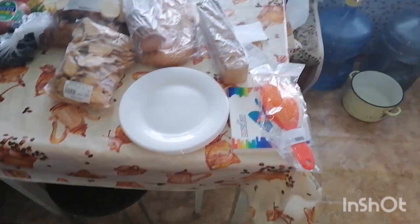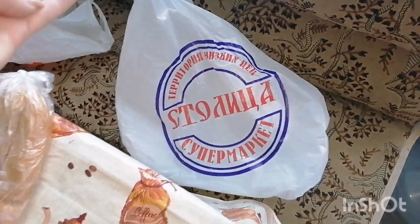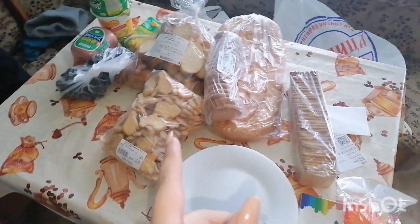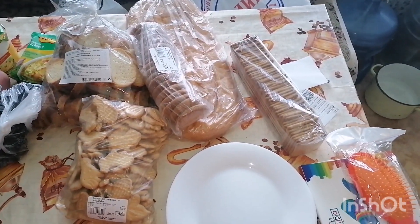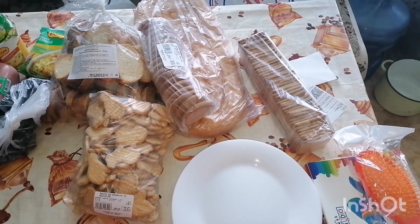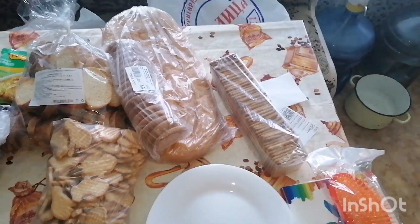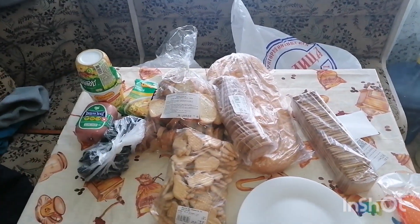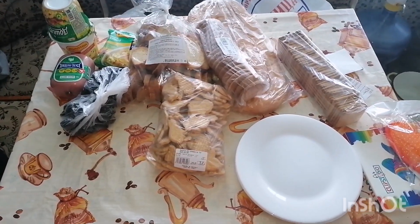Заезжали в магазин — «Столица» называется. Большой такой магазин. Я там первый раз была — это в Кагальницкой станице. Мне очень понравился этот магазин — здоровенный. Там столько всякой всячины, бытовых всяких. Бытовая техника даже. Посуда, кастрюли, столько всего, куча видов сковородок. В общем, шикарный магазин — всё, что хочешь, есть.